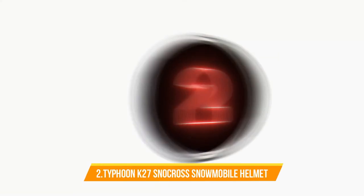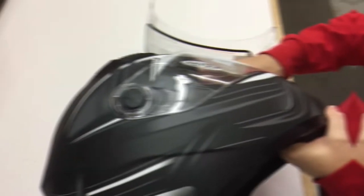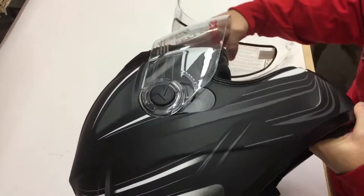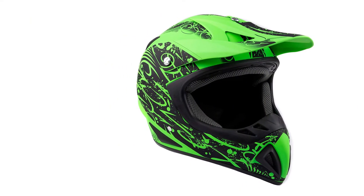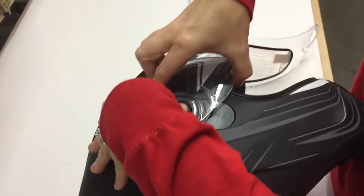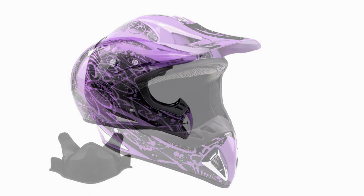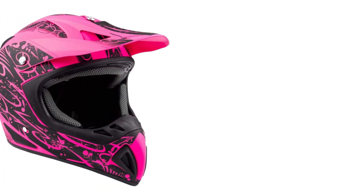Number 2: Typhoon K27 Snowcross Snowmobile Helmet. Snowmobilers on a budget may find this DOT-certified helmet to be the ideal choice. This is a good option for those who wish to keep money in their pockets while still staying safe on the sled. Most helmets are much more expensive and don't always come with DOT certification. The helmet is equipped with a removable breath guard, removable helmet liner, and ventilation along the back. It even comes with an adjustable sun visor and weighs only 3 pounds — impressive features for a great-value snowmobile helmet.